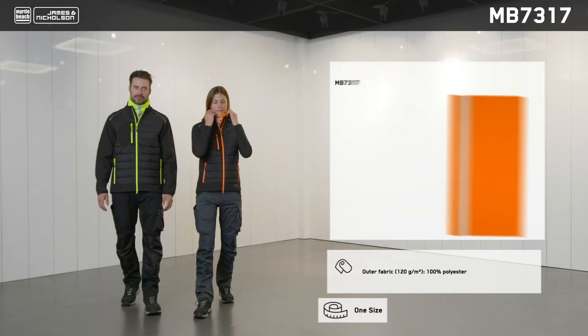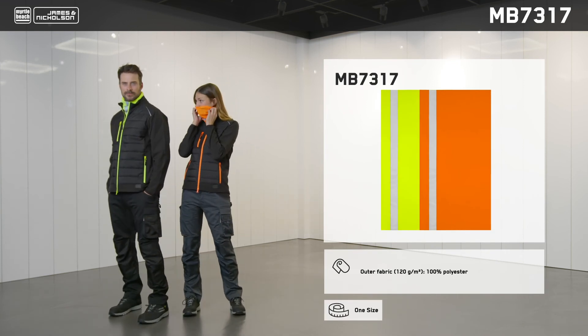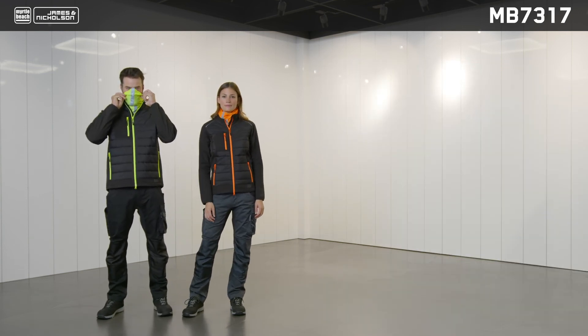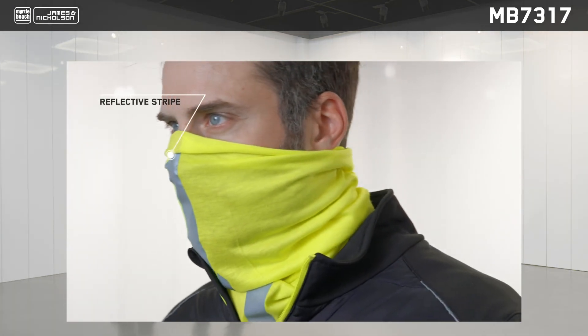Paired with the new tops in high-vis colors, this X-tube with reflective strips rounds off the look. The 25cm x 50cm multifunctional tube scarf can be worn in 12 different ways and ensures good visibility at work and during leisure time.